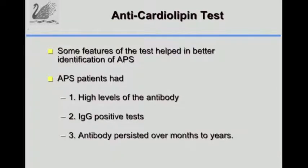We found that patients with the anti-phospholipid syndrome tended to have high levels of the antibody, tended to have an IgG isotype positive, and the antibody tended to be present for months to years. For patients with infectious diseases, the antibodies would be low, often IgM, and they would come and disappear. With these three features, we started deciding how to better detect these patients.